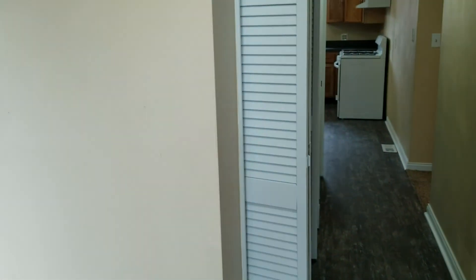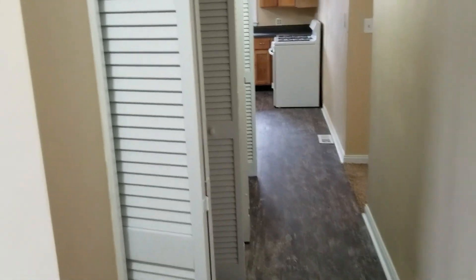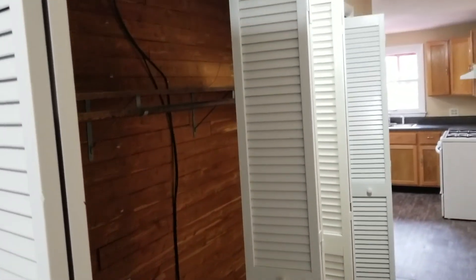We'll just step on in. The home will have updated flooring and paint throughout. We put a good amount of the vinyl plank product here throughout the main traffic areas as you first walk in down the hallway. We've got a nice big cedar closet off to your left for some storage.